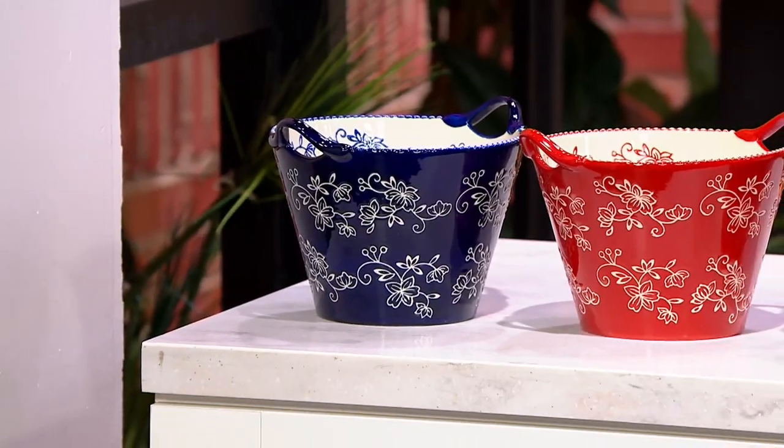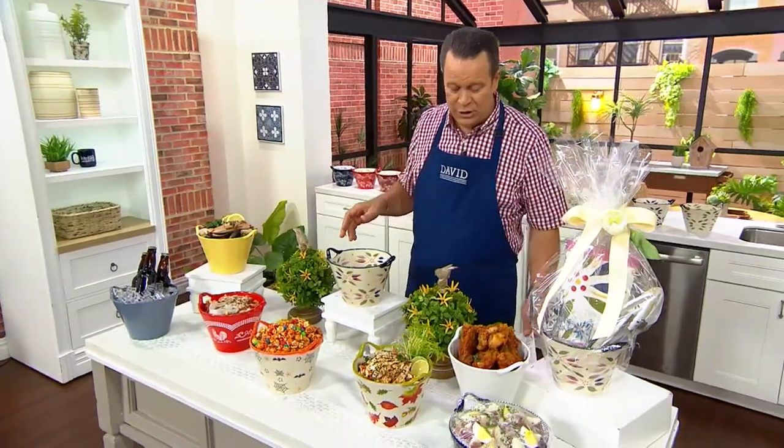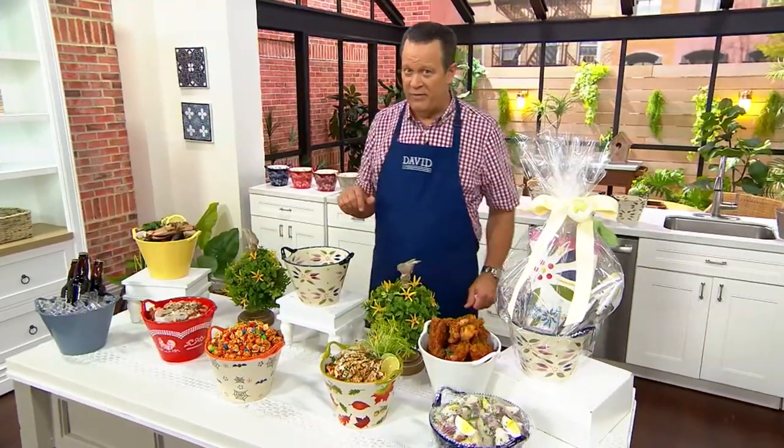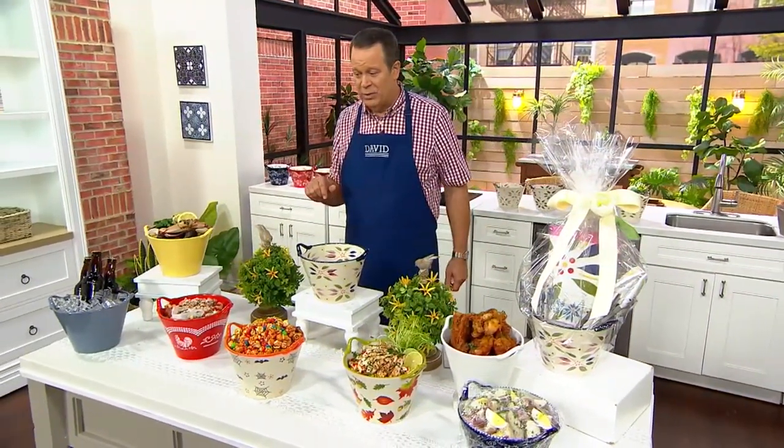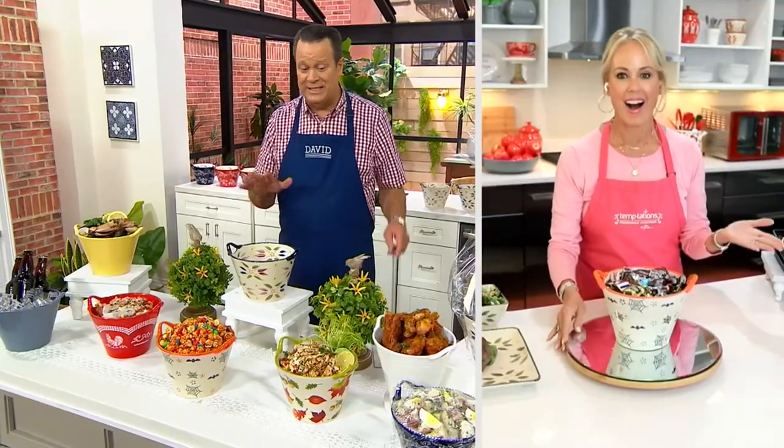Only a couple hundred in each of those. We also have confetti here on the table. Let's welcome in Lisa Lasord, a member of our Temptations team. We're not going to spend a lot of time on this because it's already so very, very popular. Everyone's excited about the silhouette.